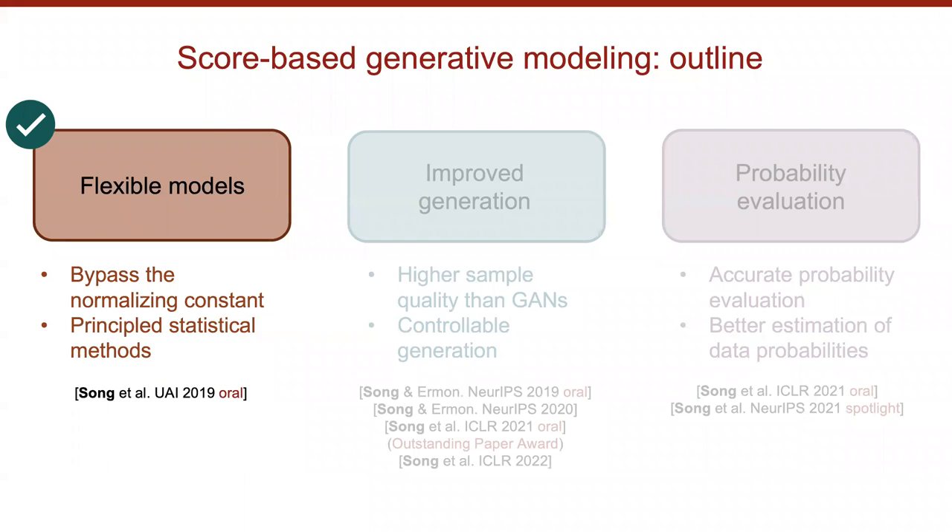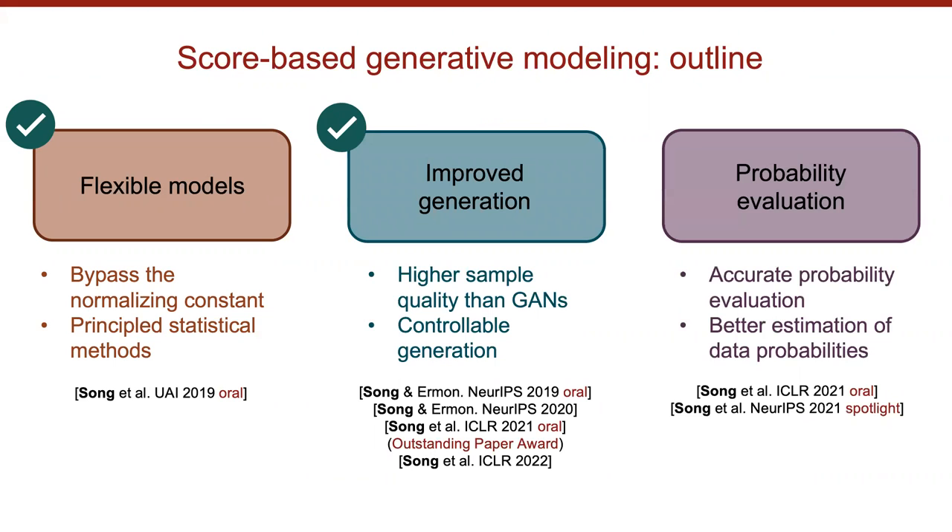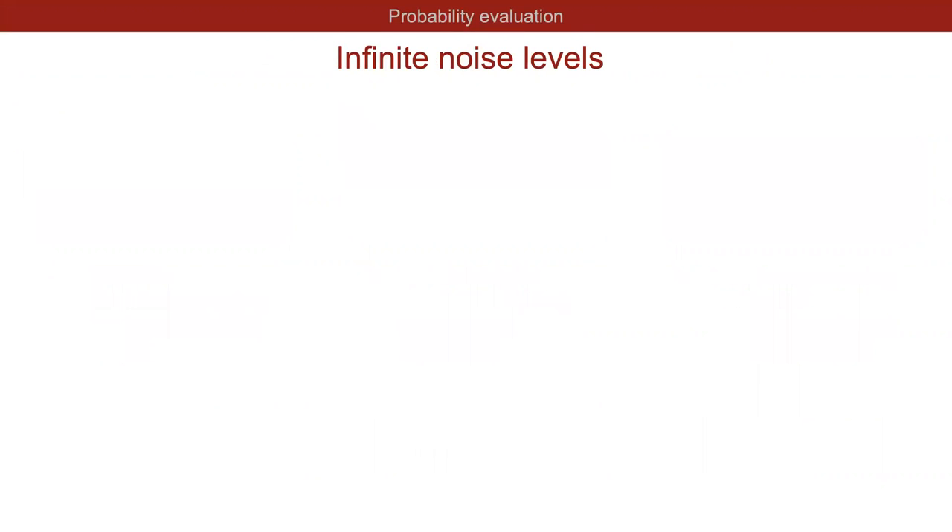So far we have covered how score-based generative modeling allows flexible models and how to generate high-quality samples with controllable generation. For the next part I will focus on how to compute probability values accurately with score function models. To do this accurately, we will need to generalize the previous framework from a finite number of noise levels to an infinite number of noise levels.